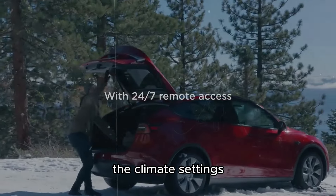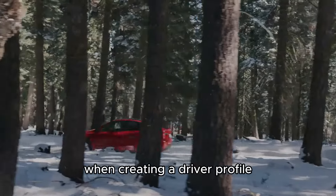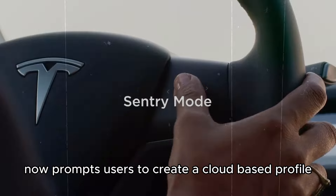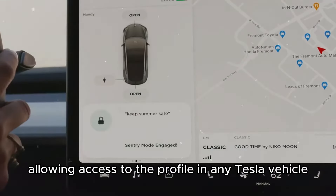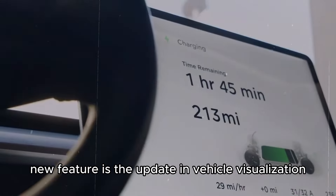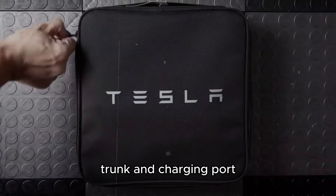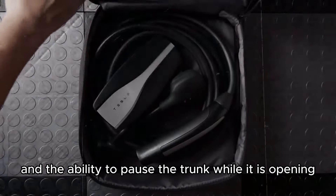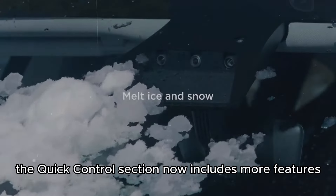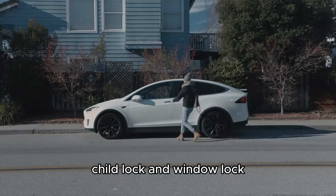The climate settings now have a new icon that can be pinned to the app bar for easier access. When creating a driver profile, the car now prompts users to create a cloud-based profile via the Tesla app, allowing access to the profile in any Tesla vehicle. An interesting new feature is the update in vehicle visualization, which now includes tappable dots to open the front trunk and charging port, and the ability to pause the trunk while it is opening or closing. The quick control section now includes more features such as easier access to mirror folding buttons, child lock, and window lock.